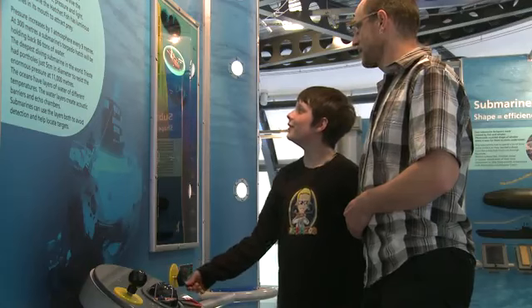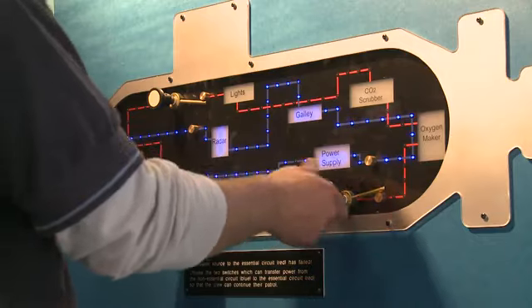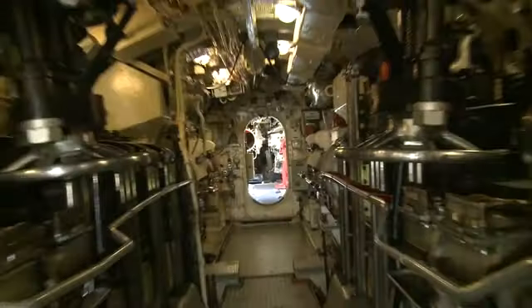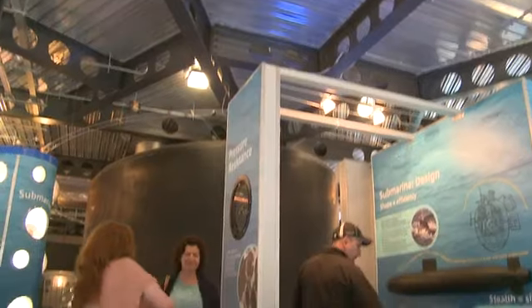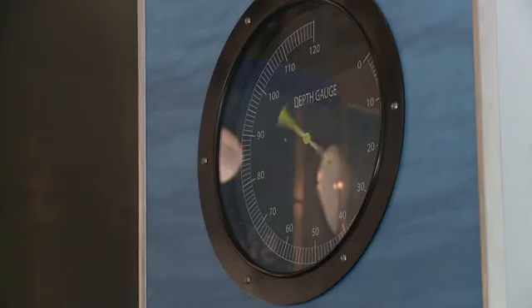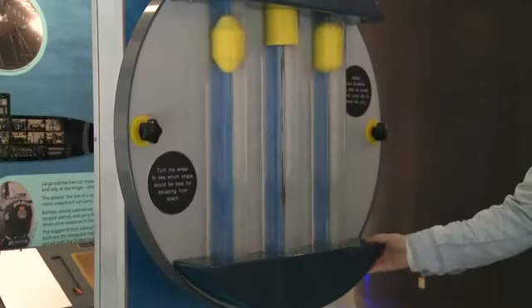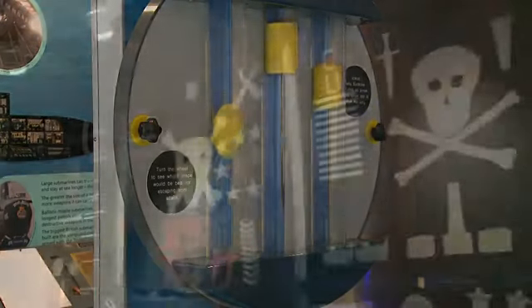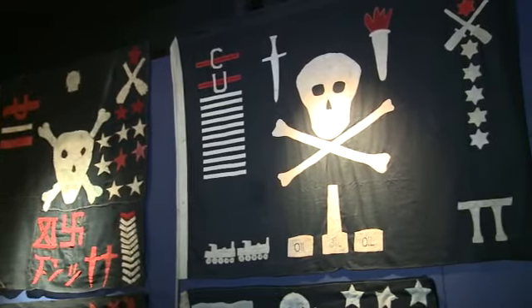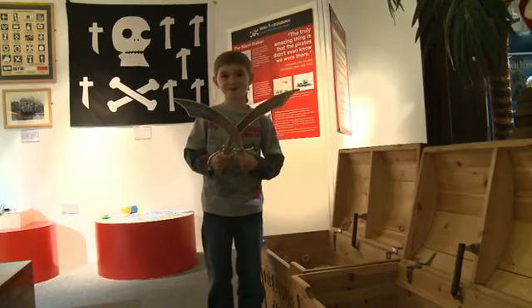There are a lot of activities at the museum for families and children of all ages. They can come through the submarine, which they thoroughly enjoy. We have a floor full of interactive activities — levers to pull, buttons to press — to see how submarines work. And we have a small room for pirates, where children can dress as pirates, engage in pirate activity, and learn about how pirates operated around the globe.